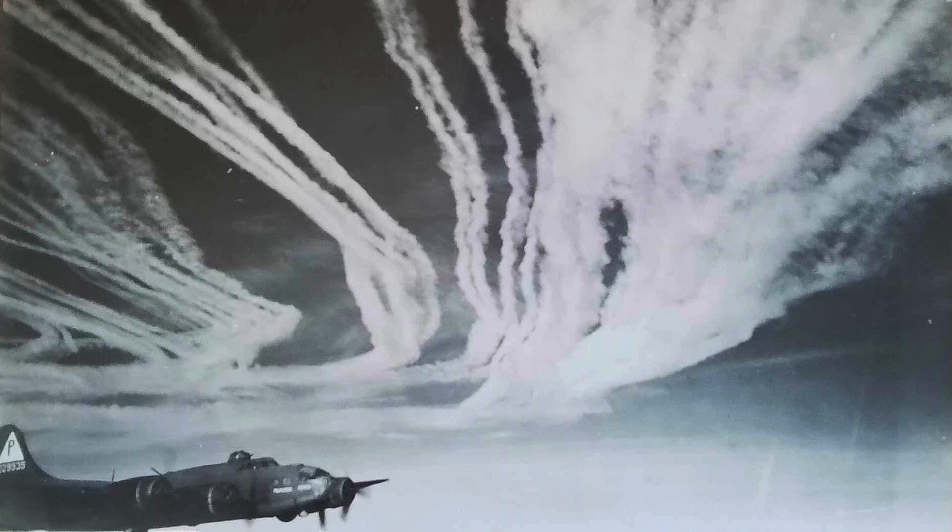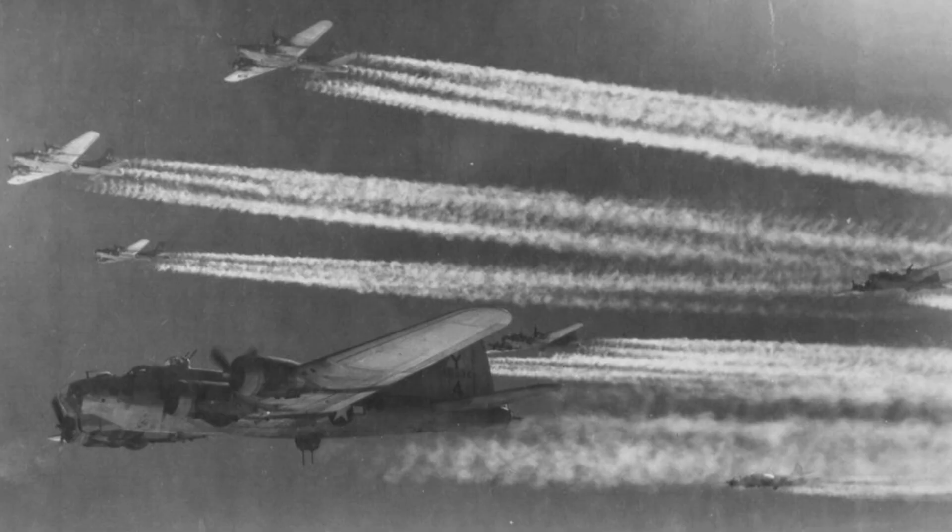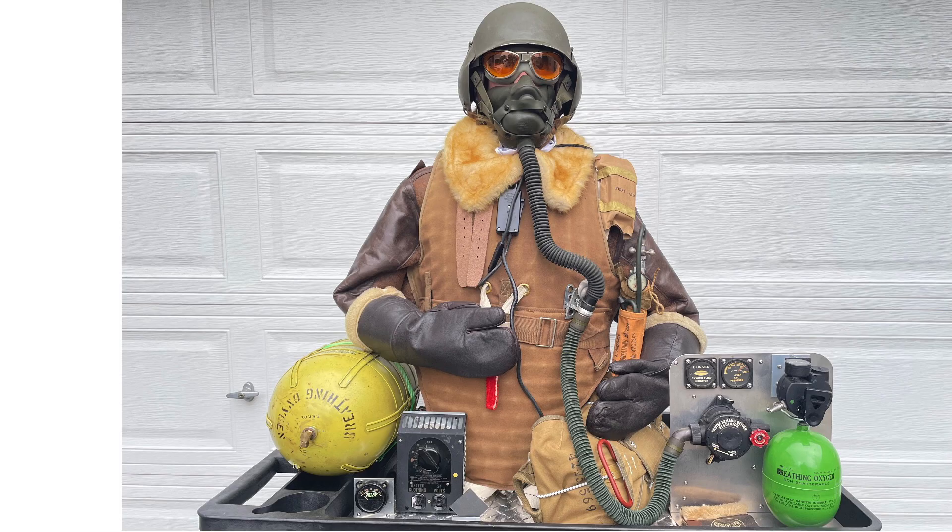B-17 bombers were unpressurized and virtually unheated, exposing crew members to extreme environments. Cabin temperatures were routinely around minus 50 to minus 60 degrees Fahrenheit, and crew members manned the bombers while on life support.